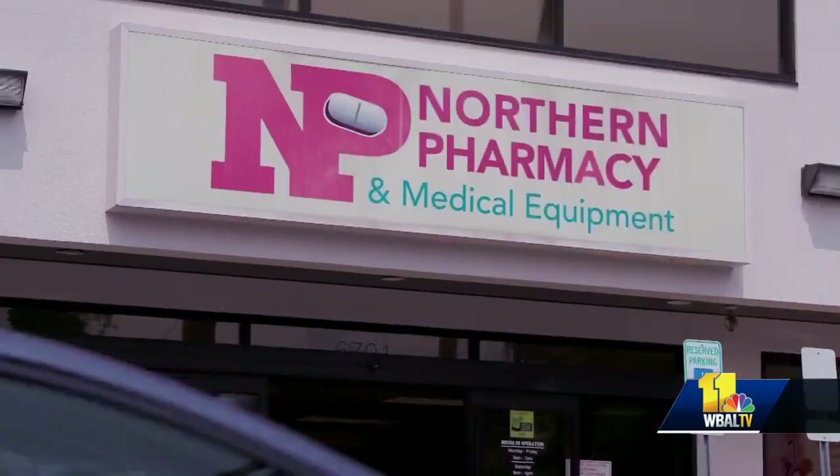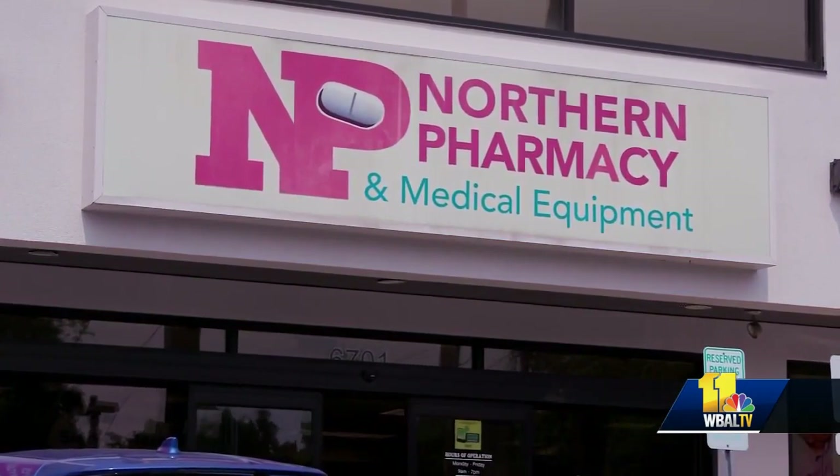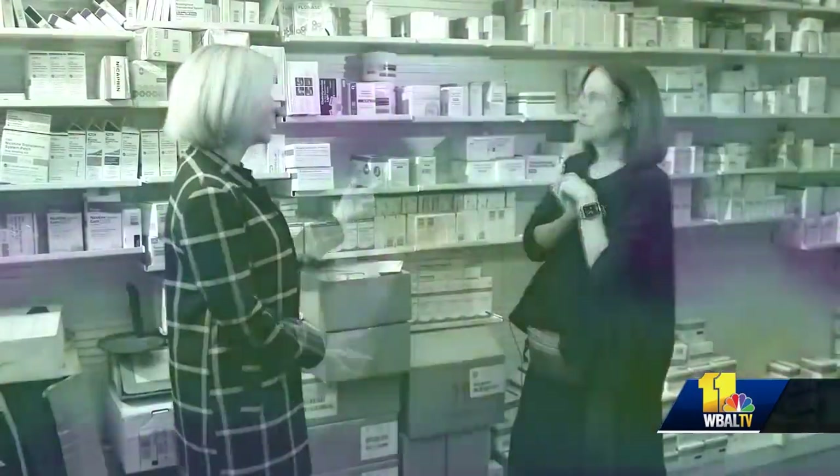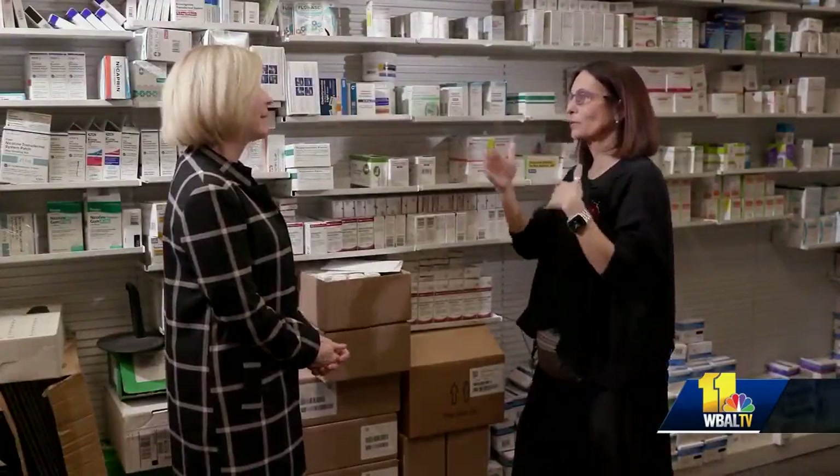Number seven: go to an independent pharmacy. The independent pharmacy has a lot of leeway over price. They can help you with all different kinds of needs that you may have, and it's nice to have that one-on-one, in-person relationship. It's of a bygone era, but it is still very much alive and well — and it's pretty special.